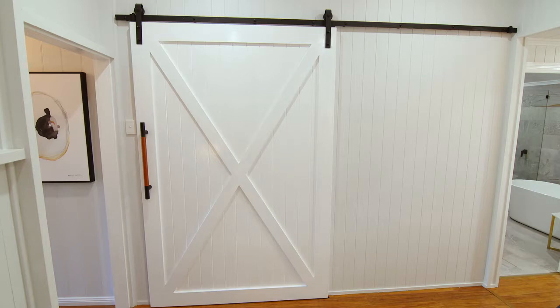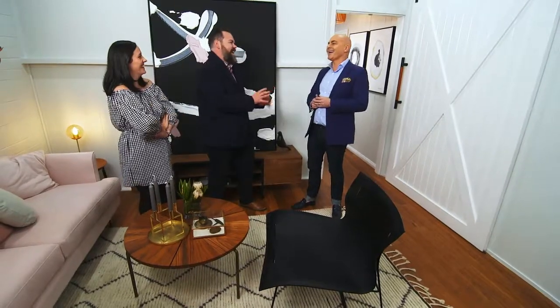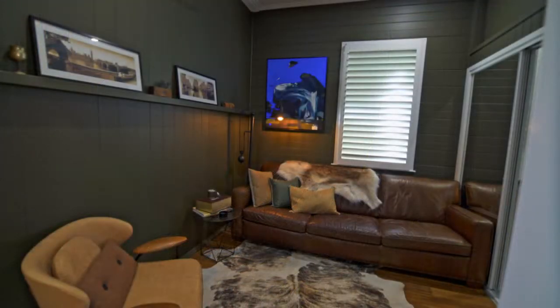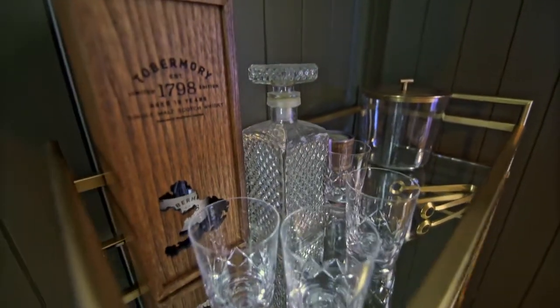Behind this industrial style barn door there was something special for Nick. We converted the third bedroom into a multi-purpose space — a man cave slash sitting room slash spare bedroom — and Nick loved it. That's incredible. That is incredible. Thank you.